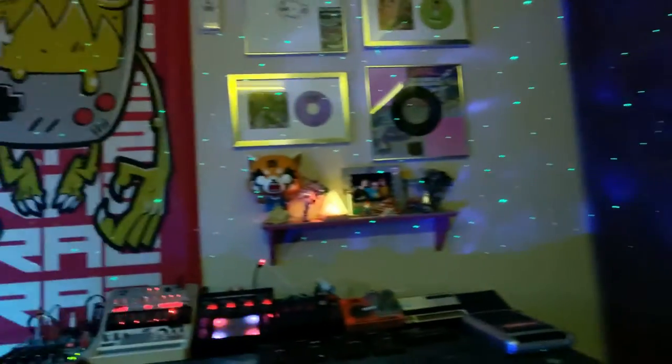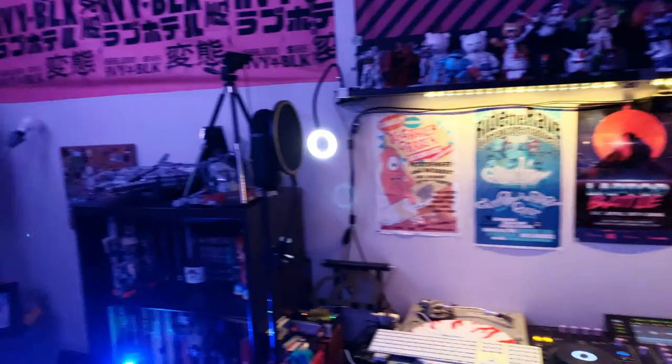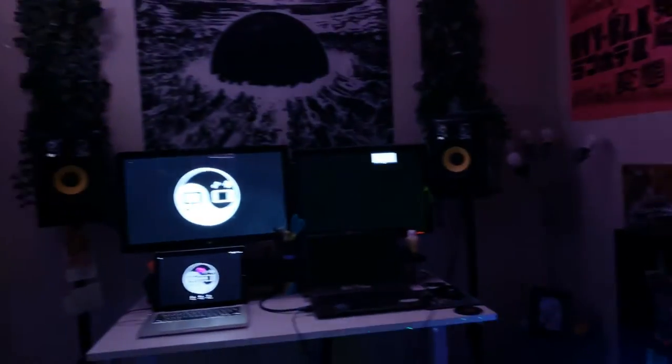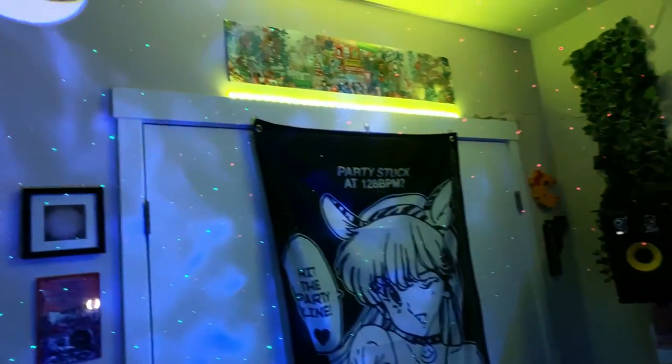And then lastly, I have all of my shipping and merch down here — it's under this table, and I pull all of that out as needed. We hope you guys enjoyed a look at my studio; let me know what you think. Post links or pictures of your studios and tag me so I can check them out. All right, peace out everybody.